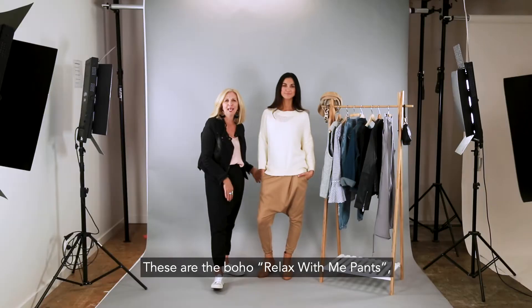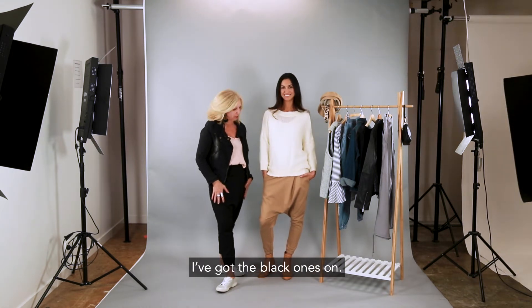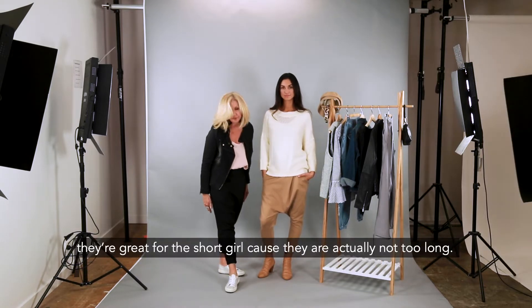These are the Boho Relax With Me pants and they are available in four colours — I've got the black ones on. They're perfect for women of all heights, and they're great for the shorter girl because they're actually not too long.